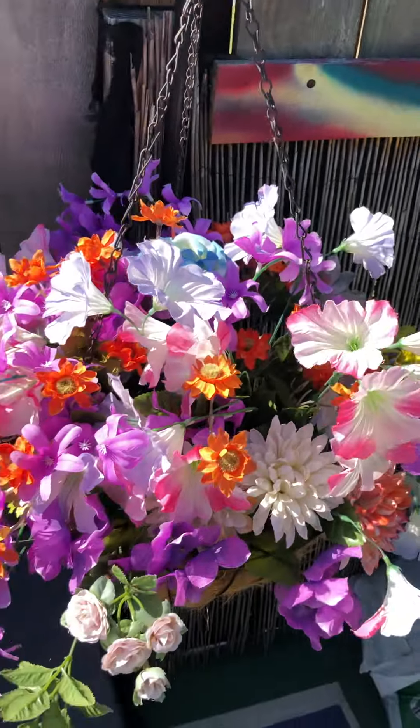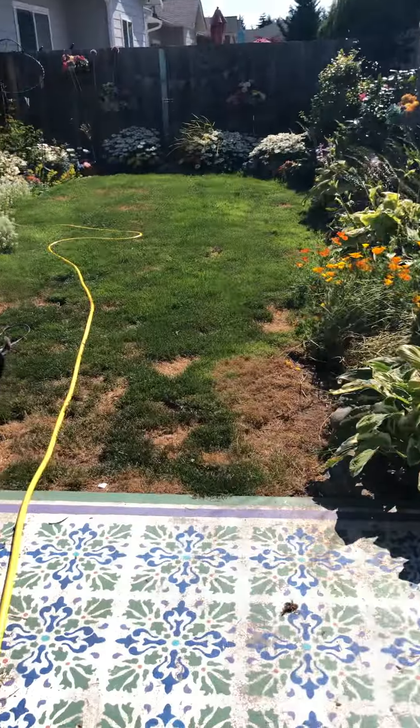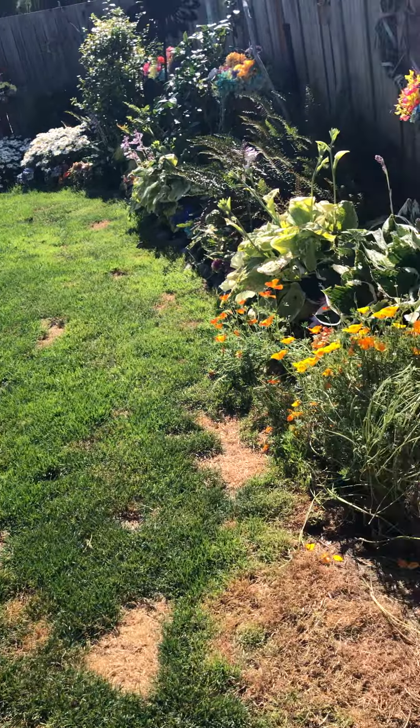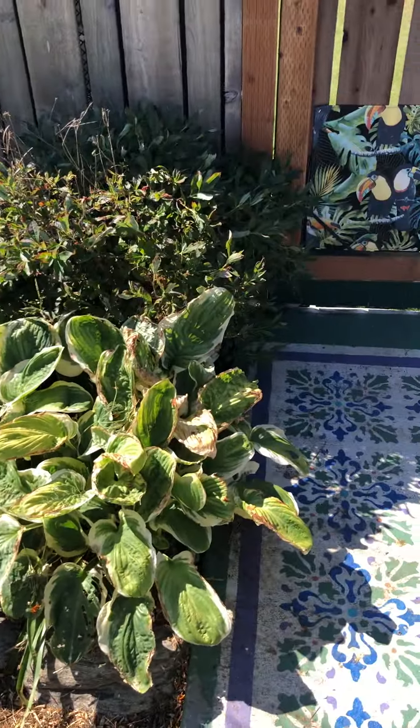My flower baskets are all fake but they do provide color throughout the year so I like those. Anyway, this is the yard. I took the other video three or four days ago and then attacked the garden so it's a little bit different. Anyway, here we go.